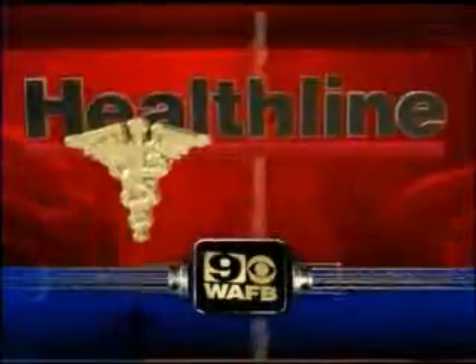With Healthline, Phil Renier, WAFB 9 News. Medical correspondent, Phil Renier.